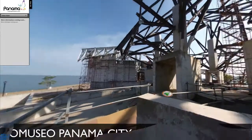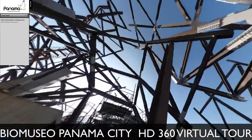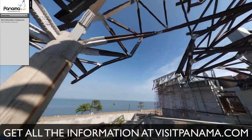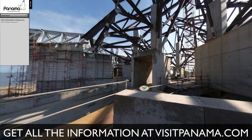Panama Museo is a new museum building housing the National Museum of Biodiversity in Panama. In order to best display the diversity of life in Panama, the Bridge of Life Museum is nested in a park-like setting that highlights the natural diversity of Panama in an accessible and easy to visit space.